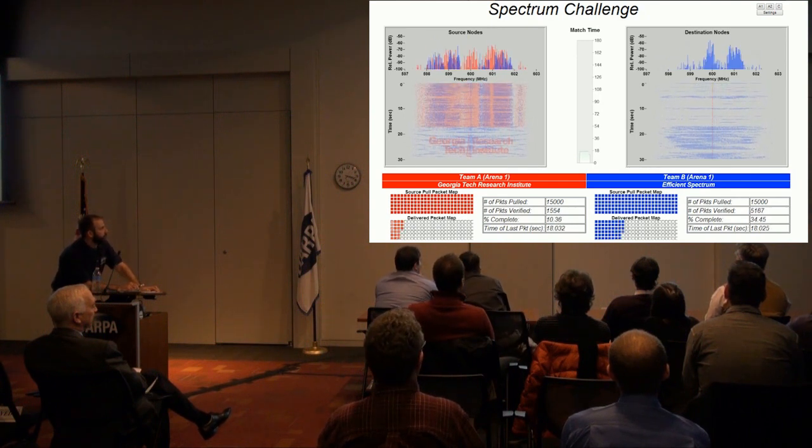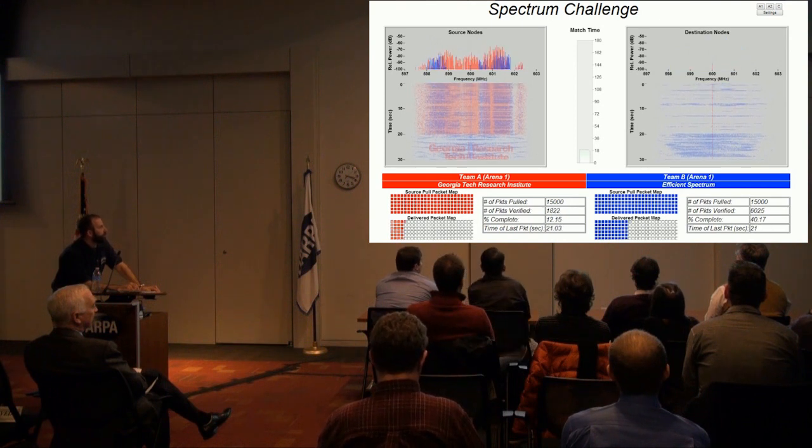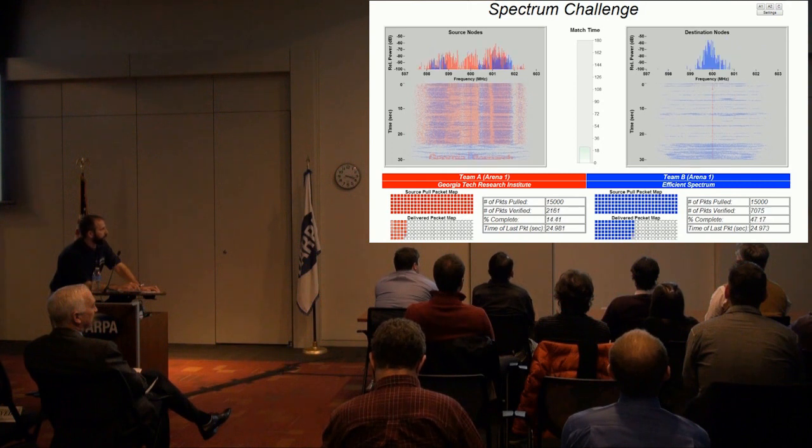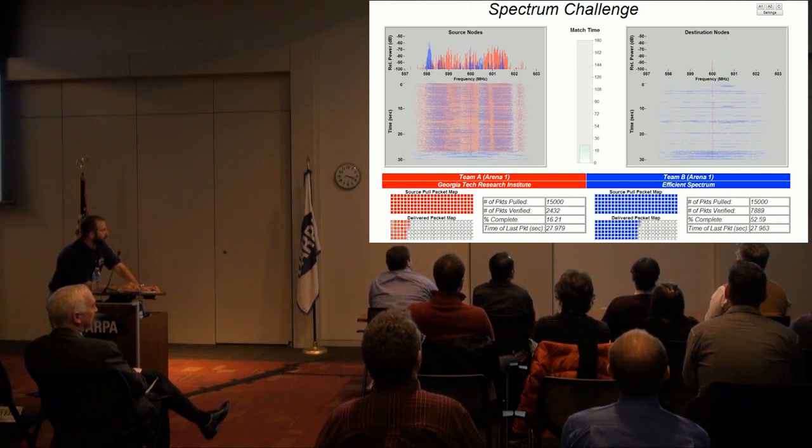Both teams are employing adaptive sensing and feedback. Efficient Spectrum is now over 6,000 packets, approaching 7,000 packets, across GTRI's 2,000 packets.